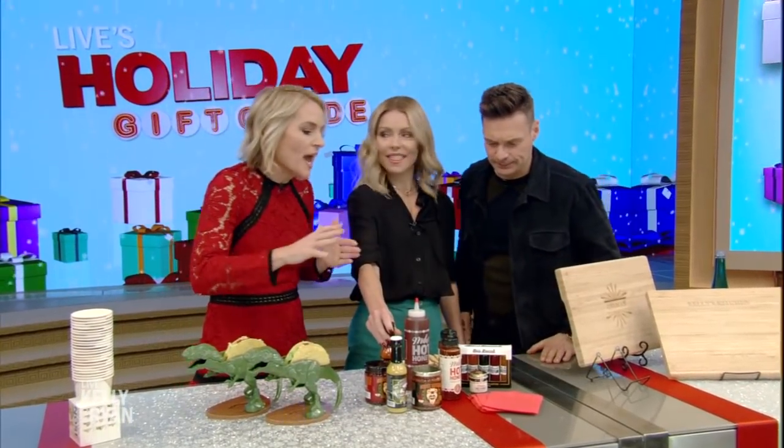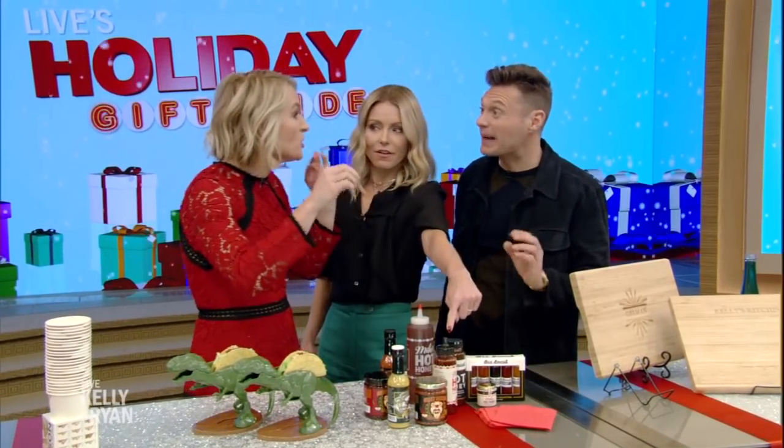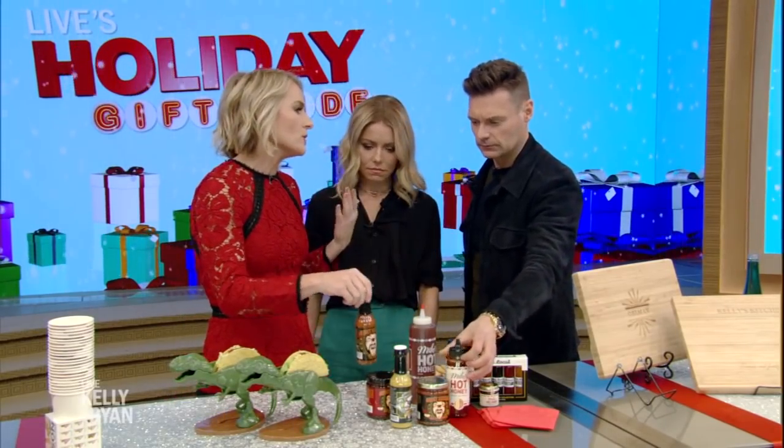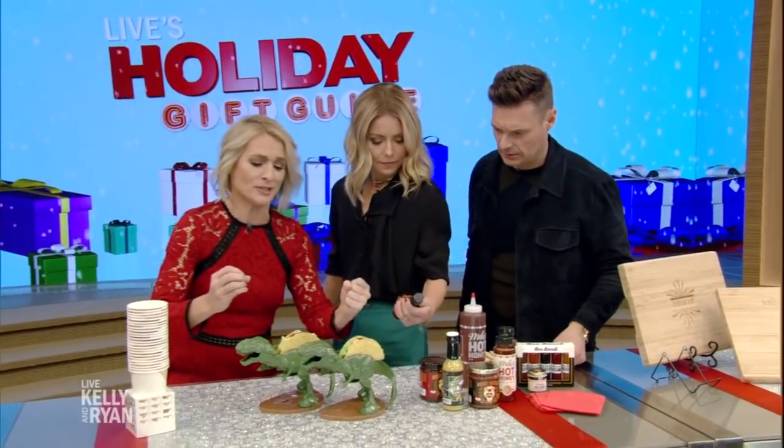What else is on the gift list? Honey is getting hot — this is Mike's Hot Honey, it's really chili-spicy honey. And this one's smoked, from Be Local — new flavored honeys. Hot sauce is always a win. This is ghost cream, it's got those ghost peppers in it.